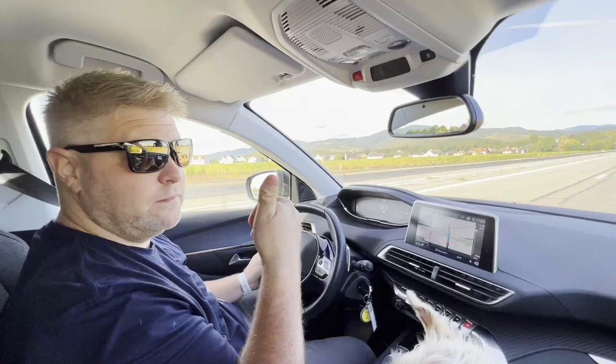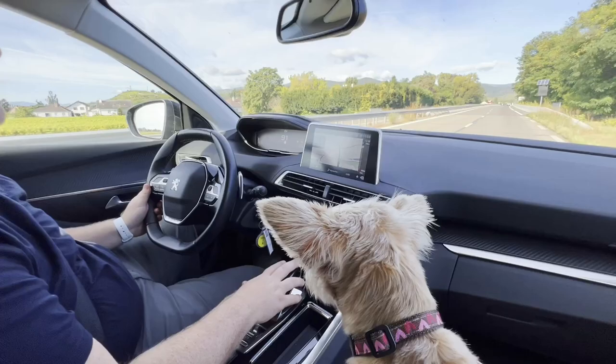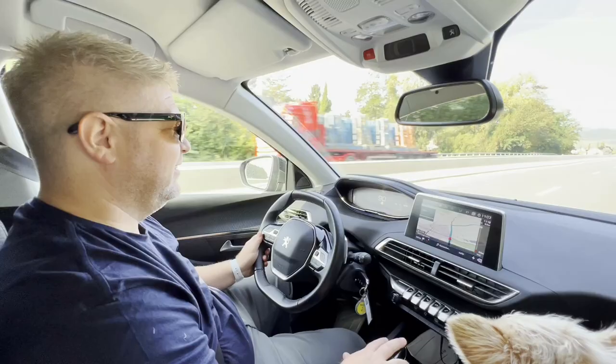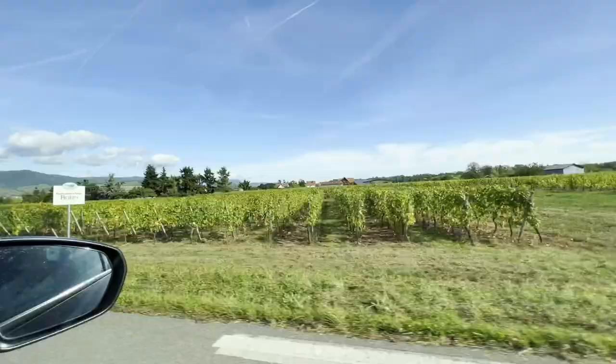We're renting a car, driving to a small town. I can barely pronounce the name - starts with an R. I'll put a subtitle on it. So we're heading there, about 20 minutes. Hodoo's having fun. It's a beautiful street, beautiful weather.